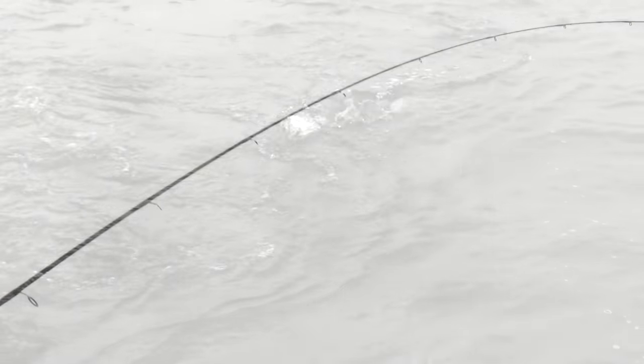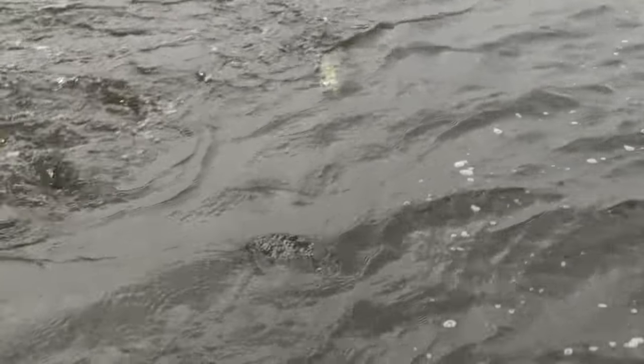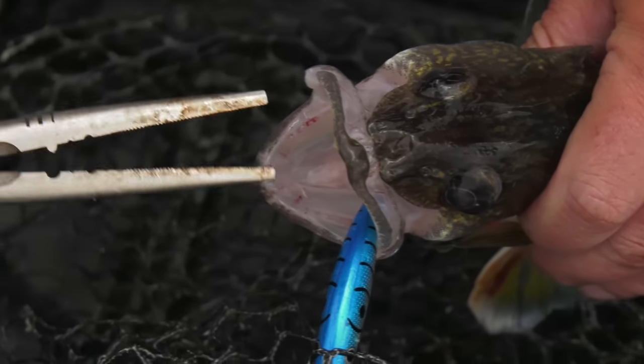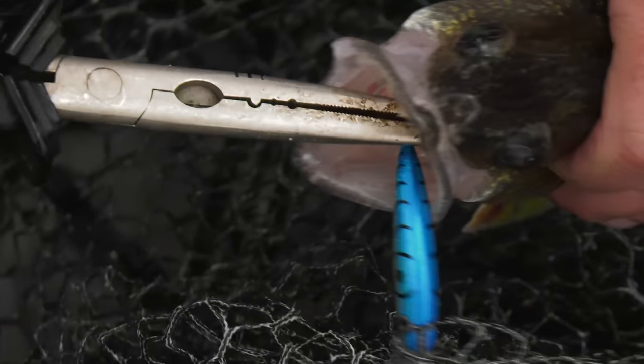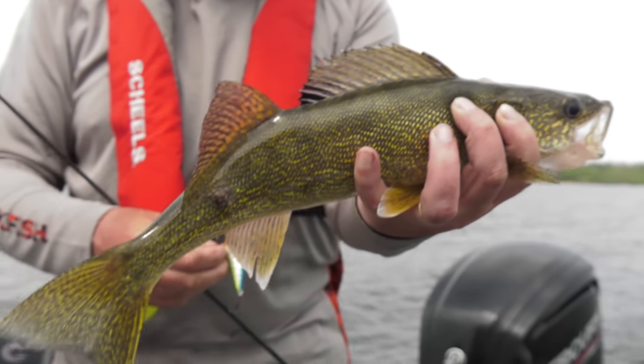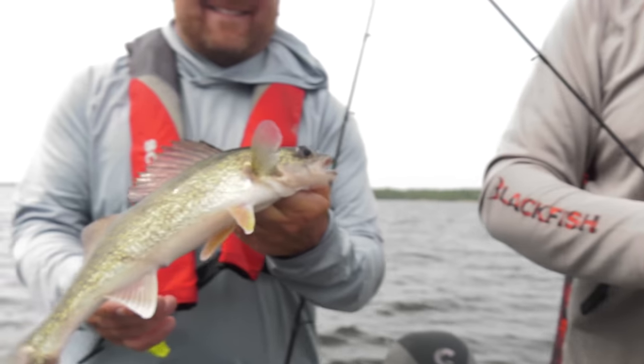We tried to side scan the fish but it wasn't the easiest today because of the amount of rocks. The fish were hanging around the rocks, so we were pretty confident that's where they were. We did scan some fish in the sand too — a combination of both. When we started catching fish we made sure to circle that area, and when it slowed down we moved out, found another area, and caught another group of fish.